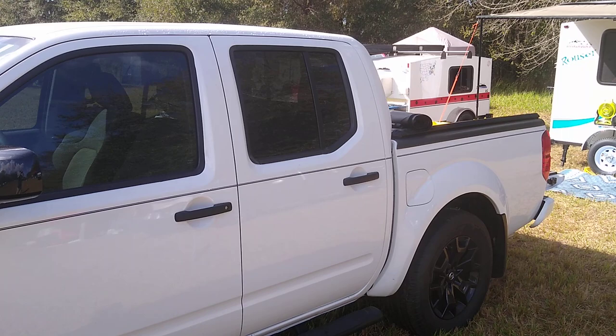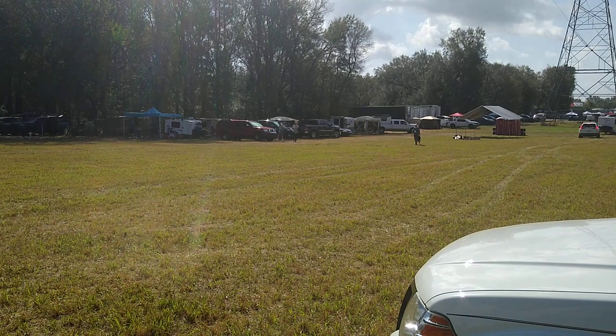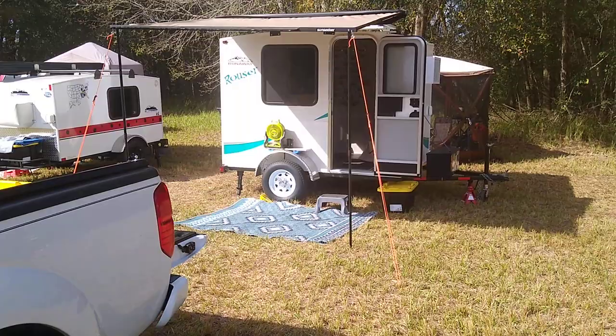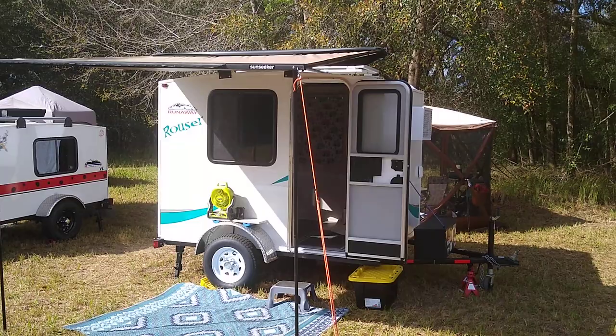Good morning, we are camping at the Runaway Homecoming Rally 2023 with about 75 other campers, some already leaving. It's Sunday morning — we won't be gone till tomorrow — but we've had a good time so far. Here is our setup.